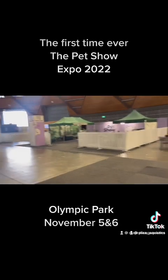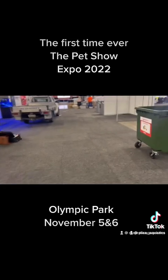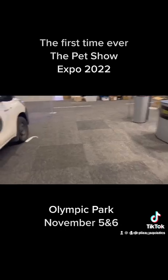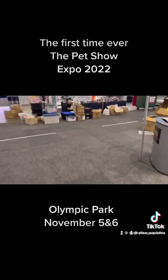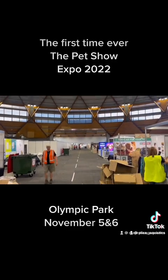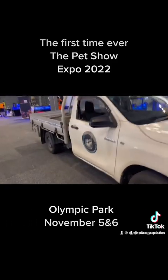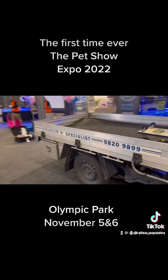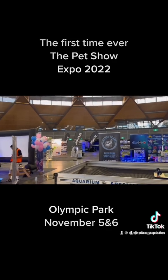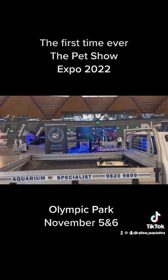Nice big venue — by the time it's all set up it should be pretty cool. It's got two big rooms, goes all the way down to there. So if you're available this weekend, pop down to Homebush and check out the displays here at Olympic Park at the pet show — first time ever.